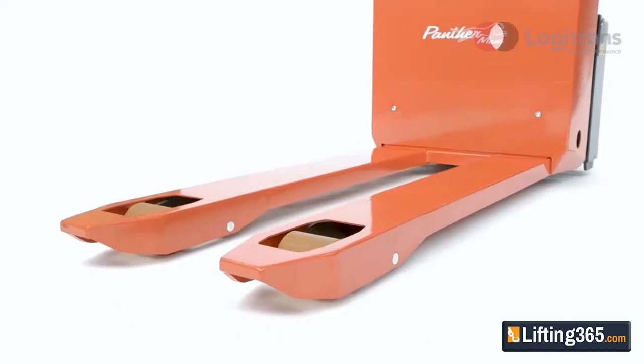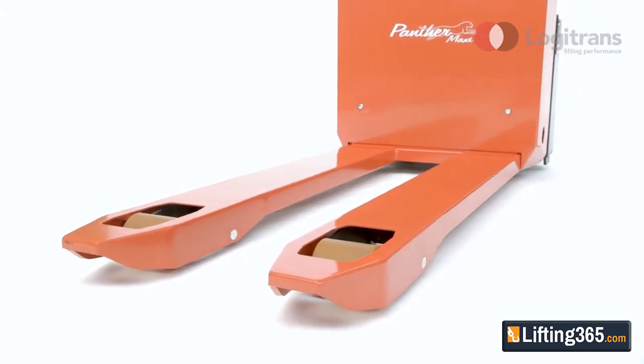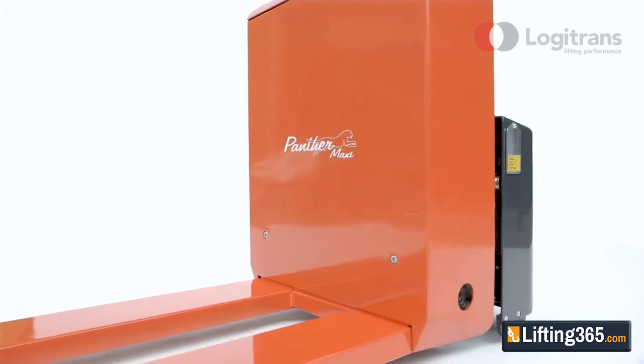Only quality materials are used for Logitrans products to ensure strong and durable construction. Panther Maxi is purpose-built for the lifting and transporting of heavy pallets in transport and manufacturing industries.